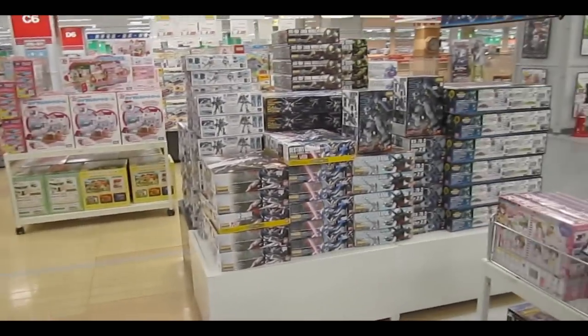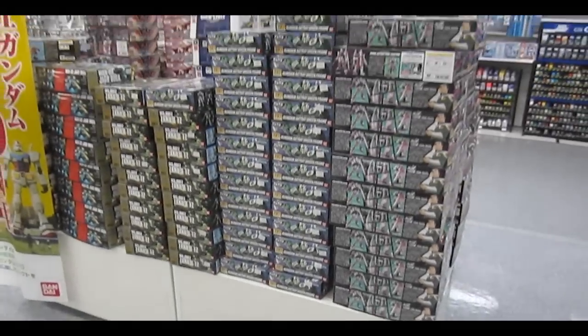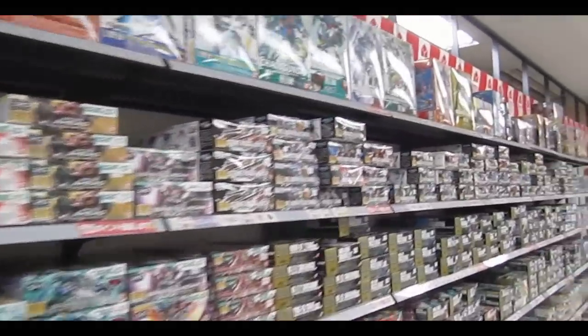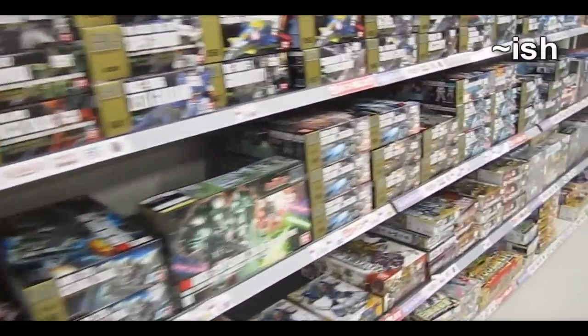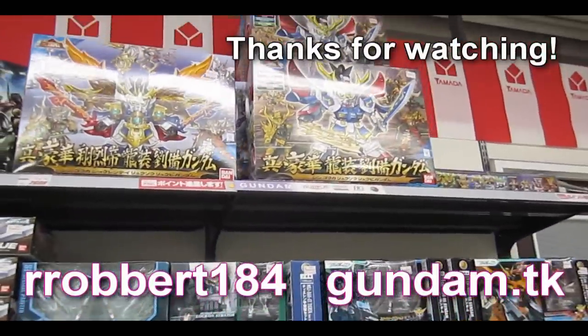Robot Spirits doesn't get a lot of shelf space. But overall in Yamada Denki, as you see the overall shelves, you're gonna have your Seed high-grade Universal Century SD kits at the bottom. They've got good stuff — 20% off on larger kits, 10% off on smaller kits. It's a good solid shop and one I happily recommend.